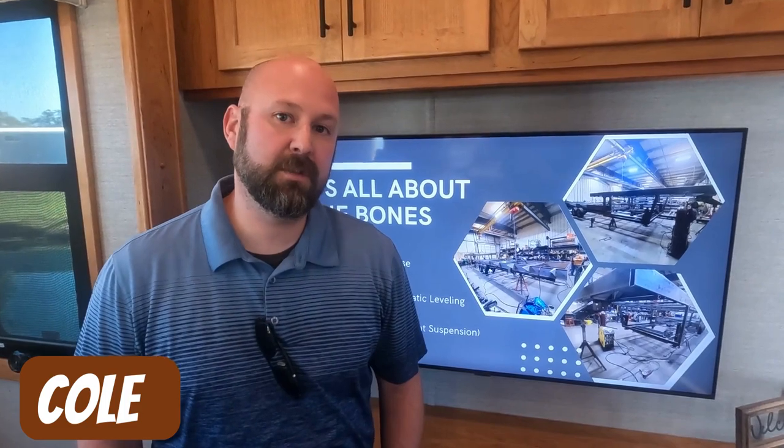This is Cole with New Horizons RV. We are a factory direct custom fifth wheel builder. Our shop is located in Junction City, Kansas, and right now we're at the Tampa RV show displaying two units: a 39-foot Summit and a 42-foot Majestic.